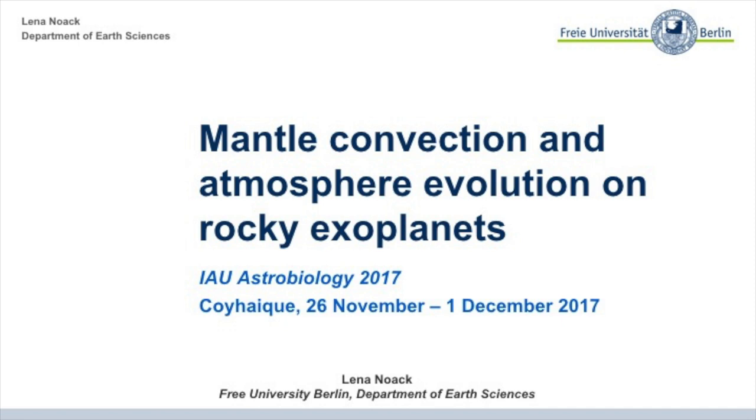When I talk about rocky exoplanets or Earth-like exoplanets, I want to define a little bit what I mean with that. For me, an Earth-like planet doesn't necessarily really have to look like Earth at the surface.